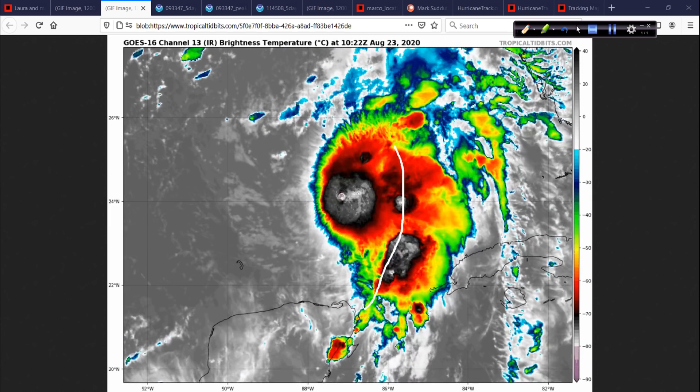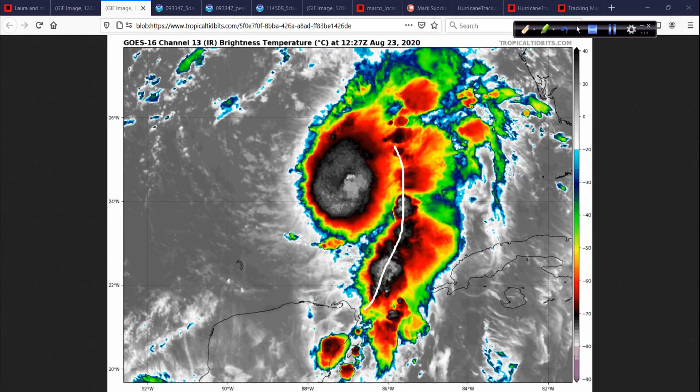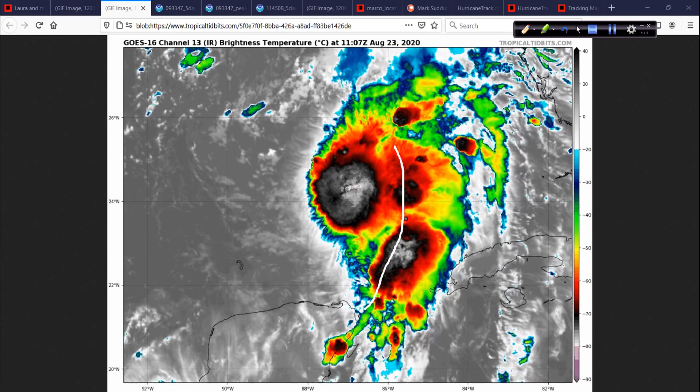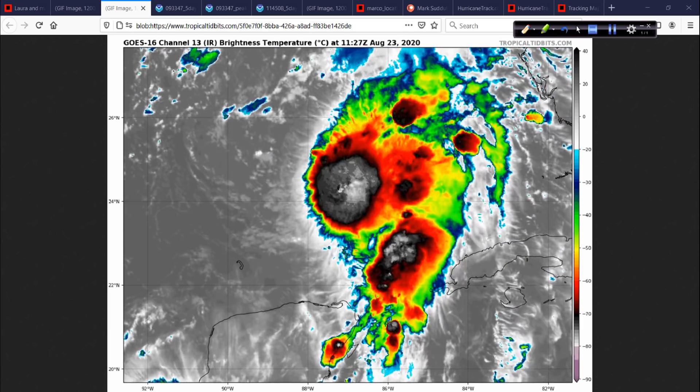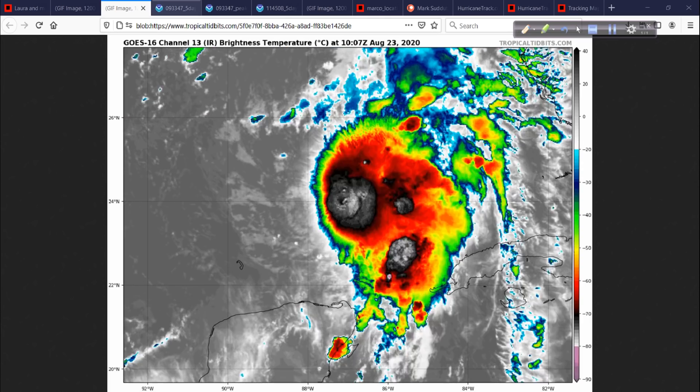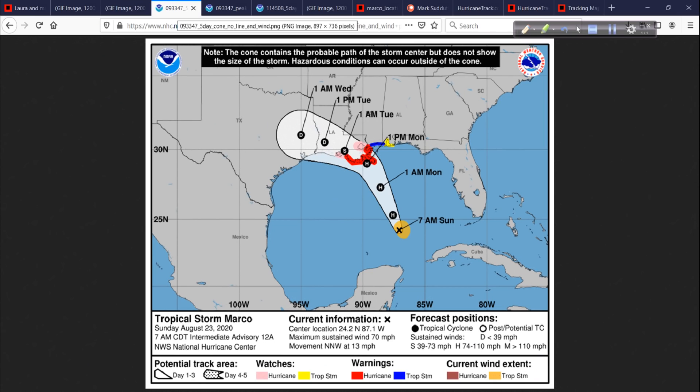We'll have to see how quickly Marco can ramp up and stay organized as it moves to the northwest and north, eventually bending back to the west. The track map shows it's forecast to make landfall near Grand Isle, Louisiana, but to the east there will be quite a bit of impact — storm surge, flooding rain, maybe hurricane-force winds.